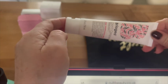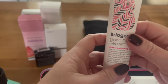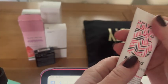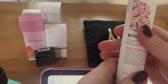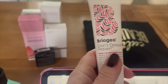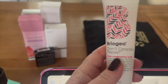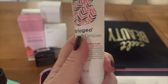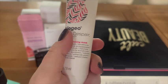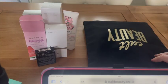There's also a Briogeo item — travel size 'Don't Despair, Repair' deep conditioning hair mask. I love hair masks and do them religiously at least once a week. I like Kérastase, and Pantene Provi is also a very good mask. Hair masks are incredible nourishment, especially if you dye your hair. This one promises to restore hair to its former glory with weekly treatments that strengthen strands and reduce breakage.